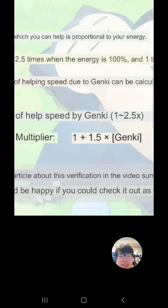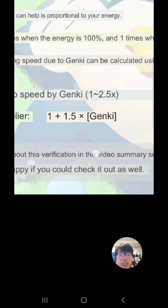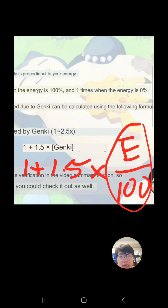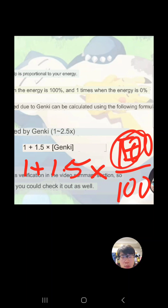The formula for the speed multiplier — and this is Google translated, which is why it looks a bit weird — is: 1 plus 1.5 times energy divided by 100. Energy being the percentage; you divide by 100 to convert it to a decimal. At 100% energy, that's 1 plus 1.5 times 1, giving a total multiplier of 2.5. At 0% energy, it's just 1 — a 1x multiplier on the frequency, which makes sense.